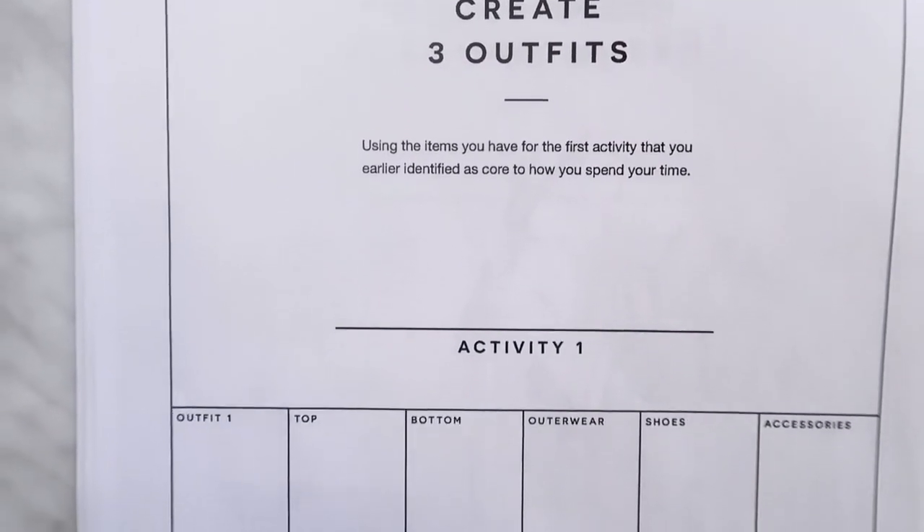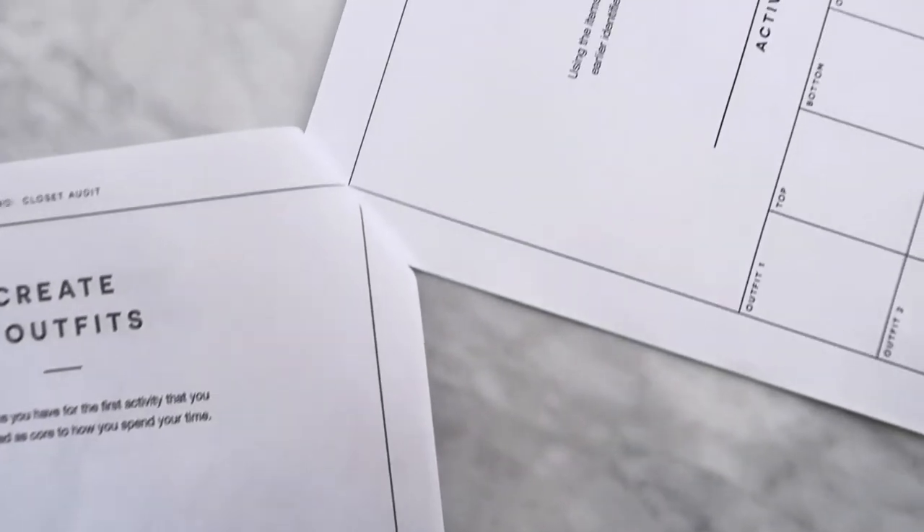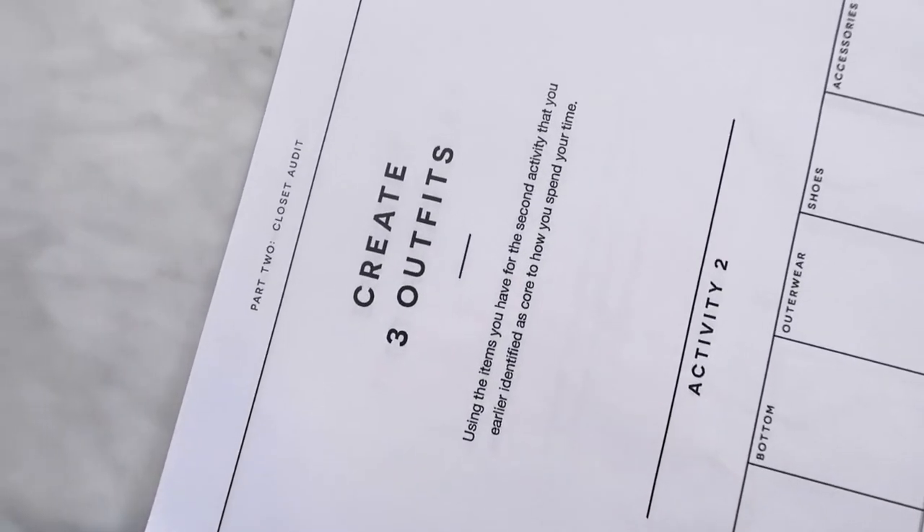You can fill in the template with three outfits per activity — there are three templates you can print off easily. Put in the top, bottom, outerwear if applicable, shoes, and accessories that go together to create an outfit you love to wear. Take your time and actually try the clothing on when doing this to see what it looks like. If you're like me, sometimes taking photos of yourself in an outfit helps you remember what looks good. Get creative and hands-on with those keep and hold piles, and as you make those outfits, set that clothing aside in a separate pile — because you know you'll be wearing it.